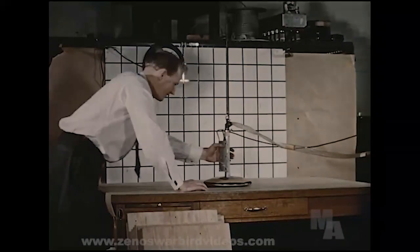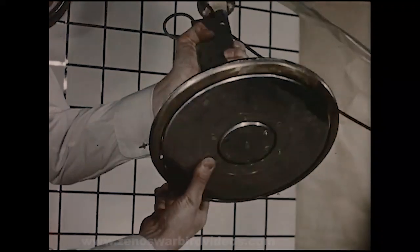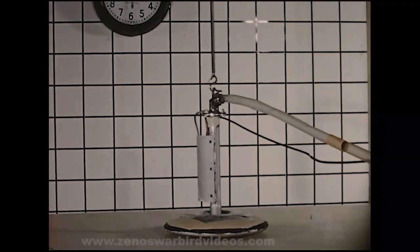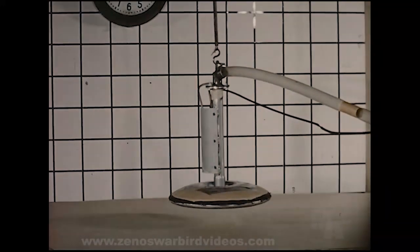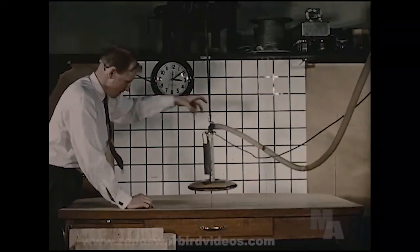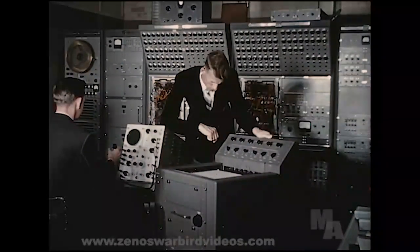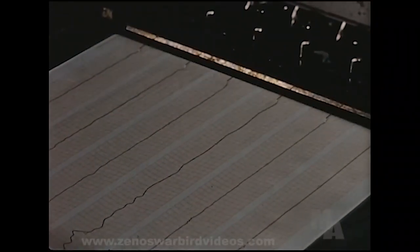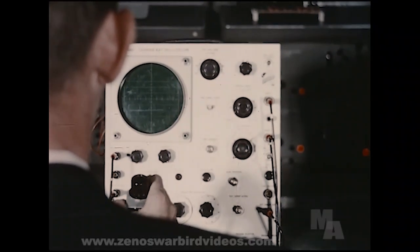Later in the program, the 1/20th scale model was modified to provide vertical damping data. This information, together with results from previous tests, was used in conjunction with a simulation study being performed on an electronic analog computer. The analog computer was operated as a flight simulator with representative controls and instrumentation. Response of the airplane to disturbances of varying magnitudes and frequencies, together with coupling characteristics between the turbo rotor, pilot and spoilers, and the ensuing effect on handling was investigated. From this, the most satisfactory control system parameters were determined.